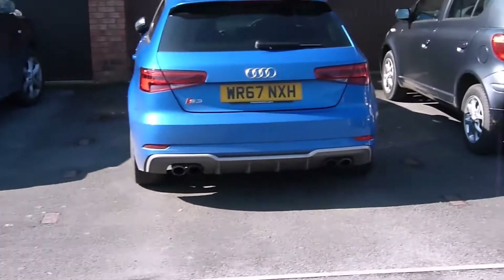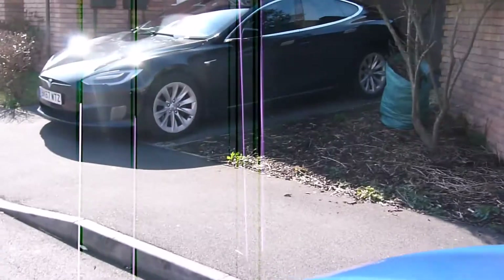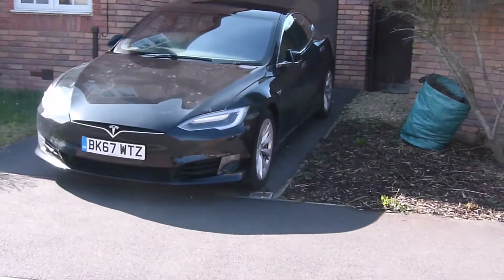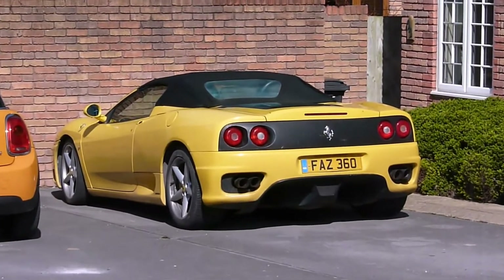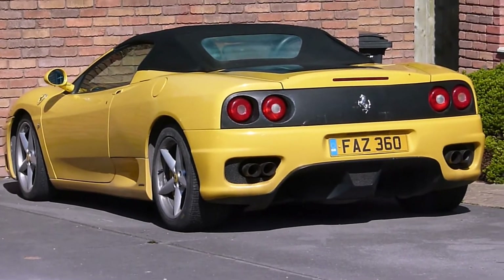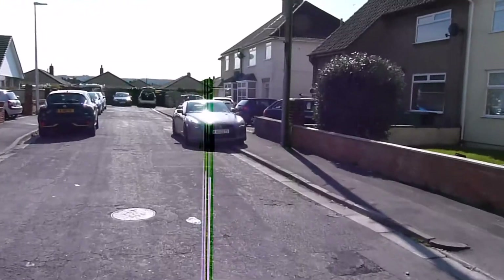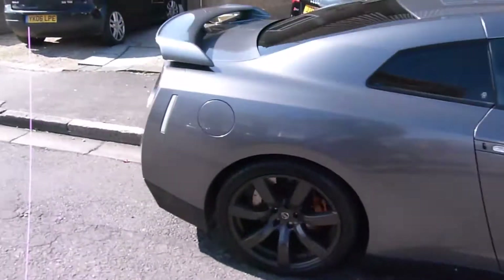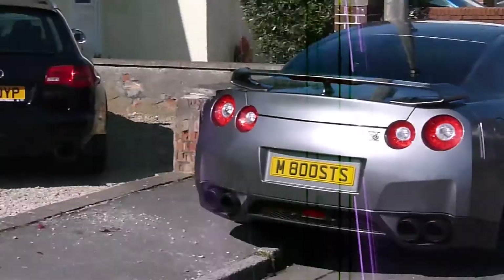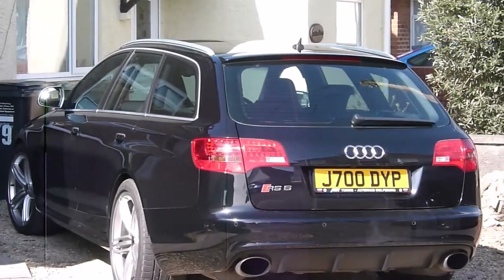S3, M3, Model S, 360 Spyder, M4, 845, GTR, GTR, RS6, RS6.